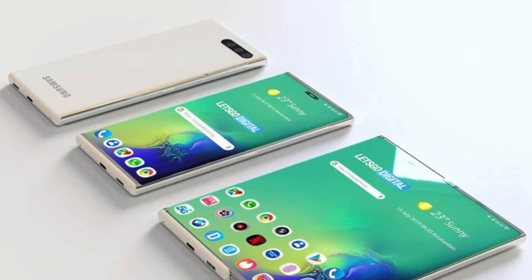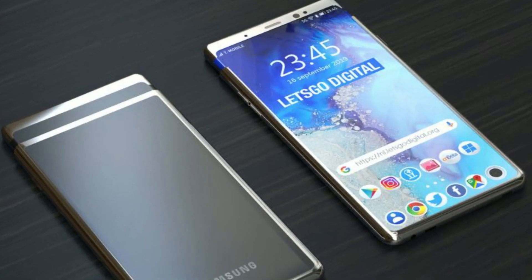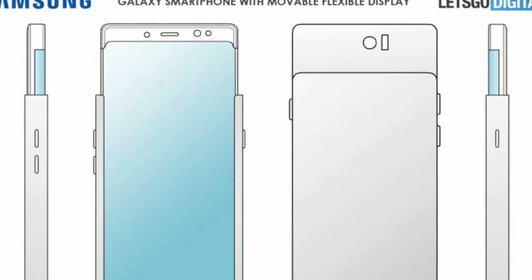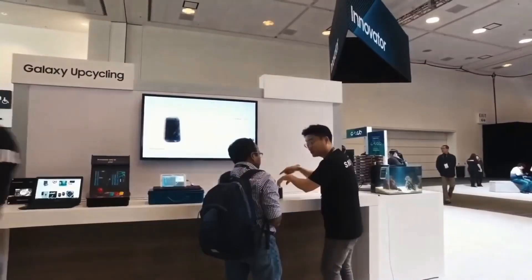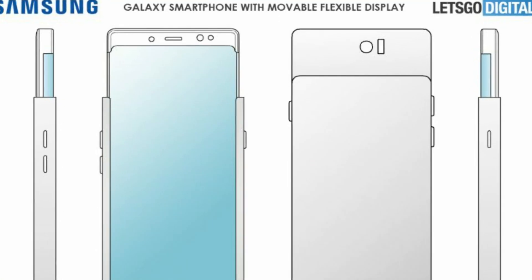One possibility is that in addition to a retractable landscape display, Samsung Electronics is also working on a module with a vertical pull screen. In this way, the same distinction can be made between Zero and Z Slide as between Z Fold and Z Flip. The company has also applied for several patents for its smart slider type device.